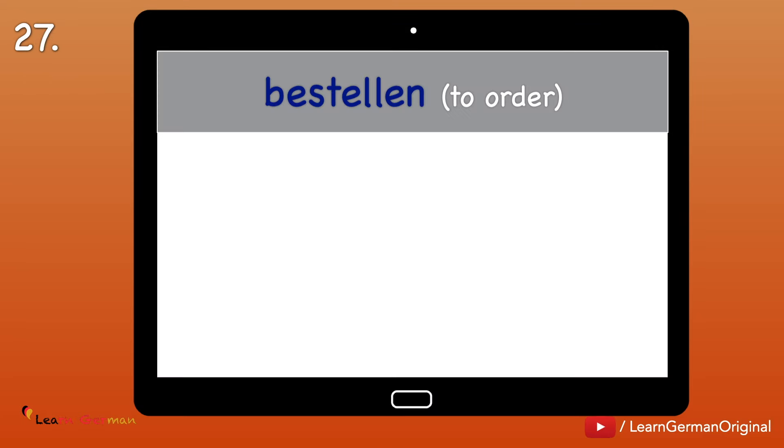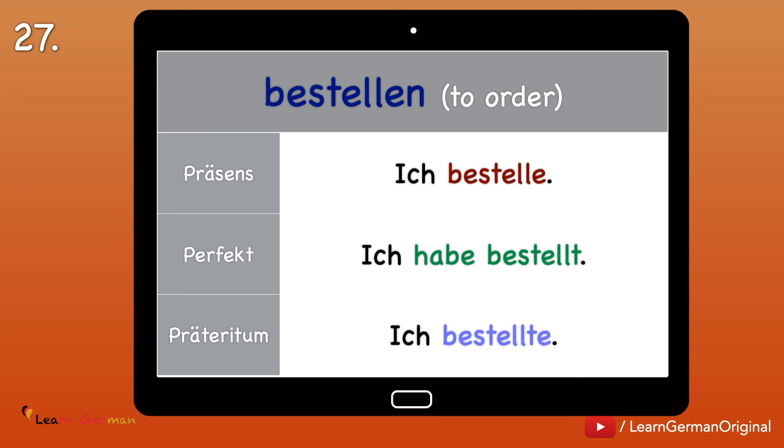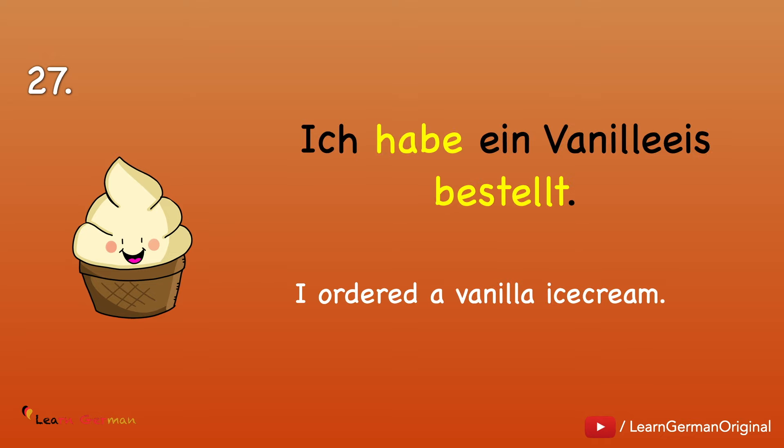Nummer 27: Bestellen — to order something, for example in a restaurant. Ich bestelle. Ich habe bestellt. Ich bestellte. Example: Ich habe ein Vanilleeis bestellt.